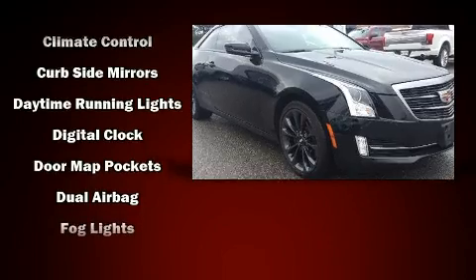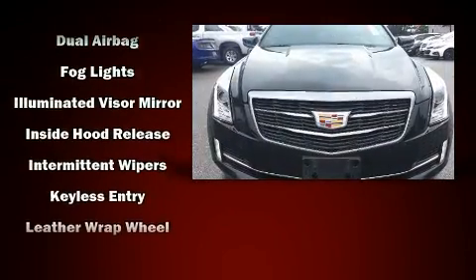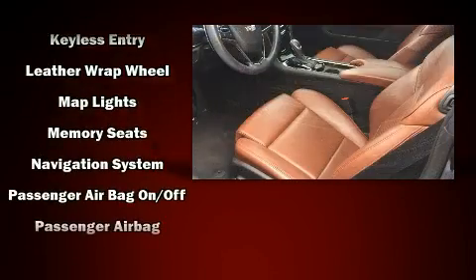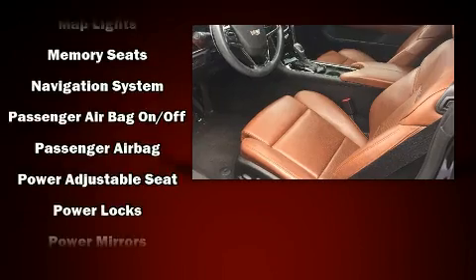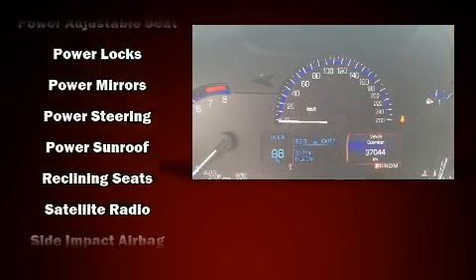Passengers are protected by various safety and security features including dual front impact airbags, head curtain airbags, traction control, brake assist, ignition disabling, OnStar, and four-wheel disc brakes with ABS.